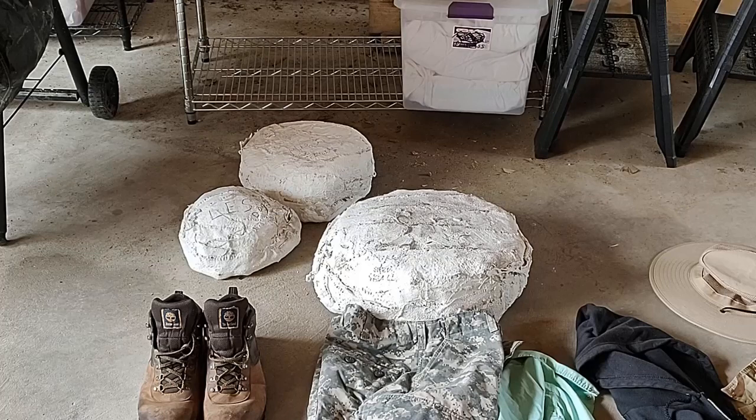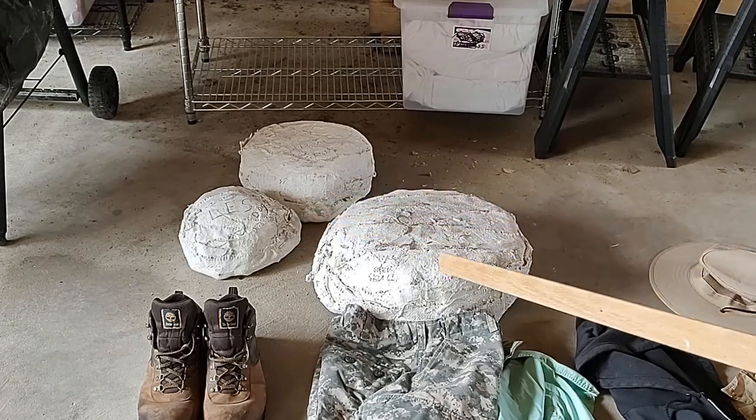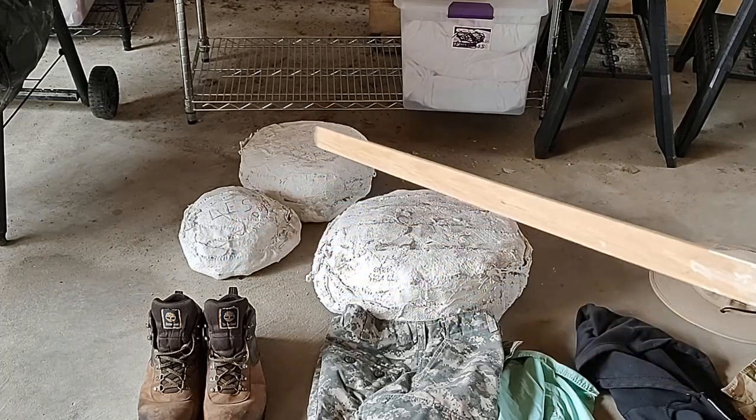Welcome back to my channel. We're going to do a little fossil hunting video here on preparation for fossil hunting and the equipment you need. Leslie and I just got back from two weeks of fossil hunting in the White River Badlands of Nebraska, and we both found some stuff. We've got some plaster jackets over here that contain the fossils we found out in the Badlands.